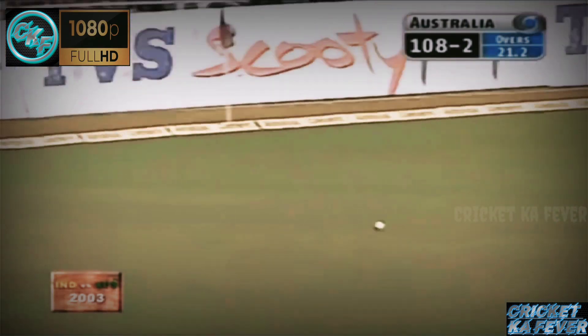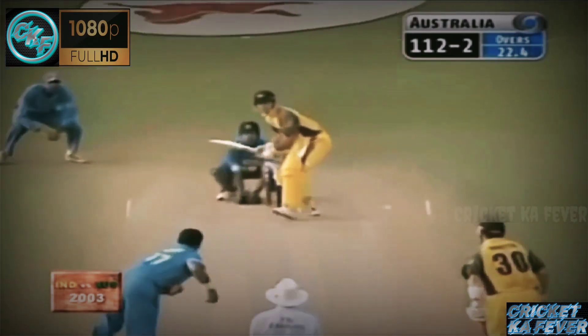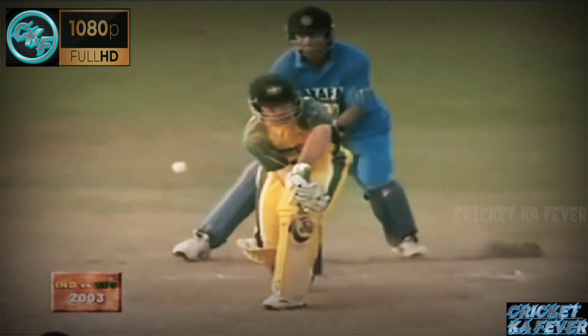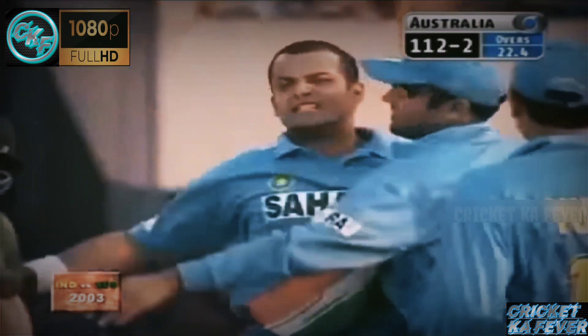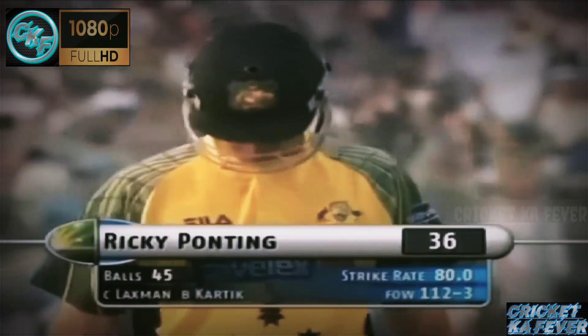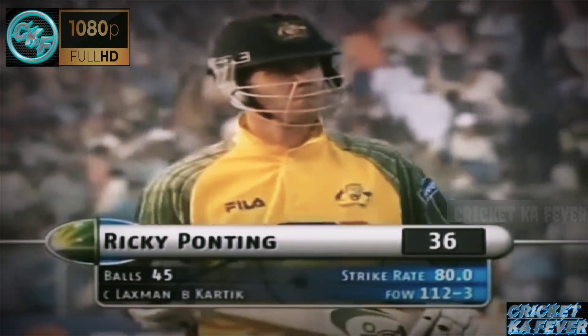Just too short, and that is a poor delivery from Harbhajan Singh — he turns his back. This time he's got him in. He is over the moon, and Ponting has to go this time. Ganguly on the sideline just punches the air in delight. Crowd going nuts. Ponting finally departs for 36 off 45. It's 112 for three now, Australia.